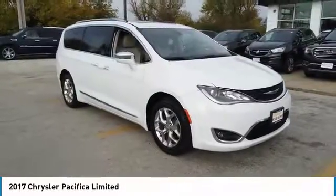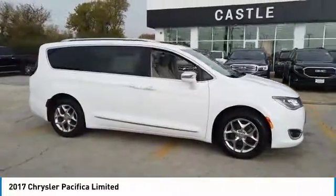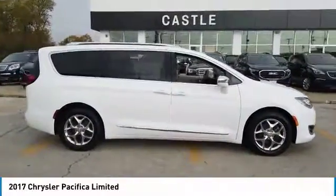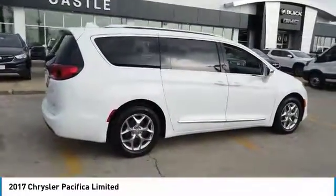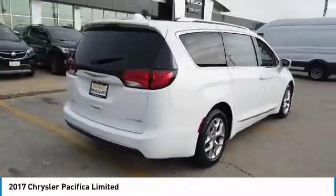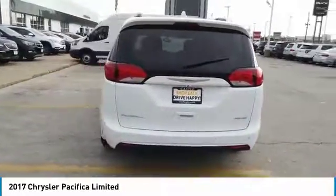Looking for the right vehicle? Check out the 2017 Pacifica. The Pacifica crossover features the driving attributes of a sedan and the utility and space of a minivan or SUV. The Pacifica has top-notch safety scores, an upscale interior, and a spacious cabin that leaves room for your family to grow.